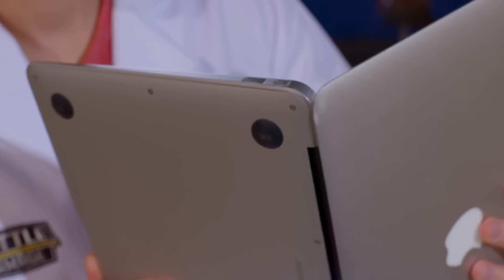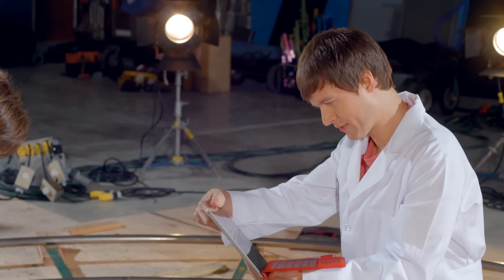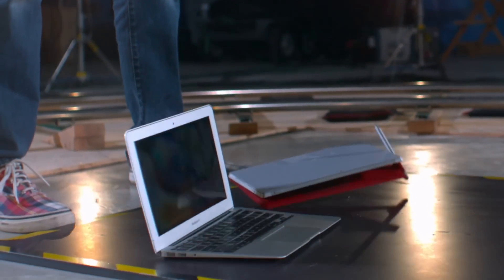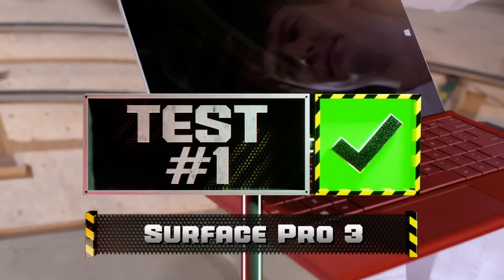This looks fine. This does have a little dent and it doesn't maybe shut perfectly, but it still works fine. The Surface is looking good. It's funny that your MacBook Air has a little dent because this thing looks flawless.